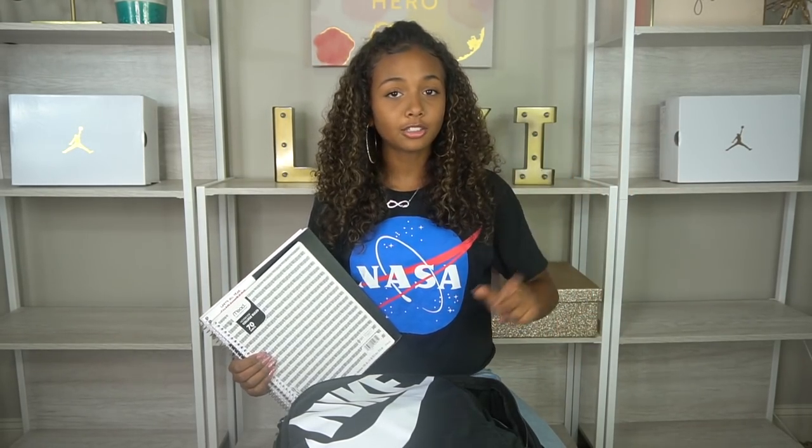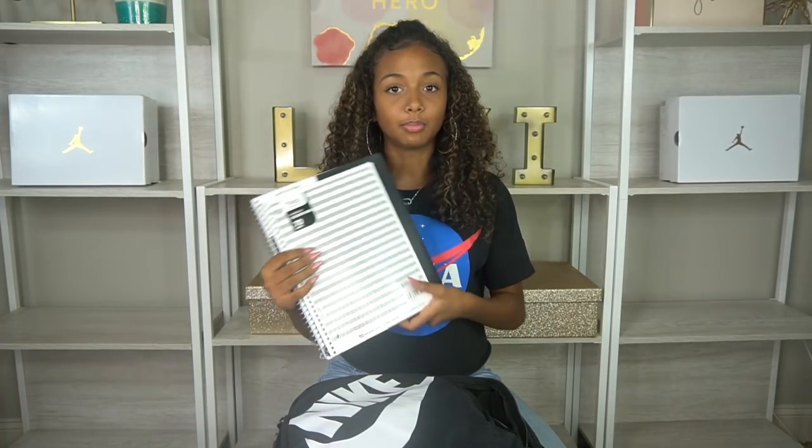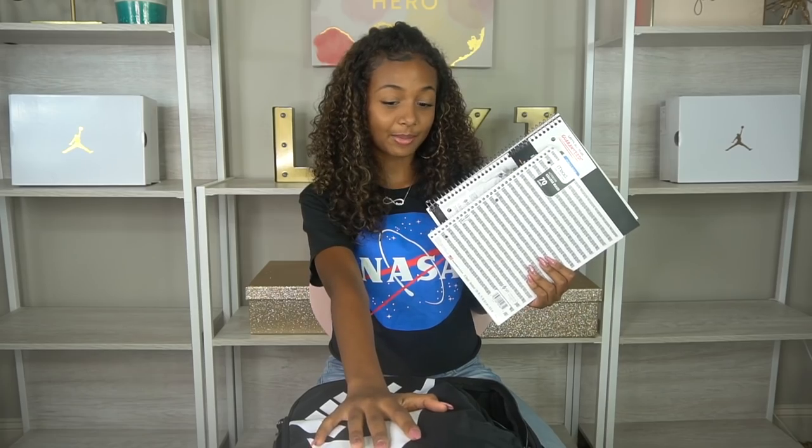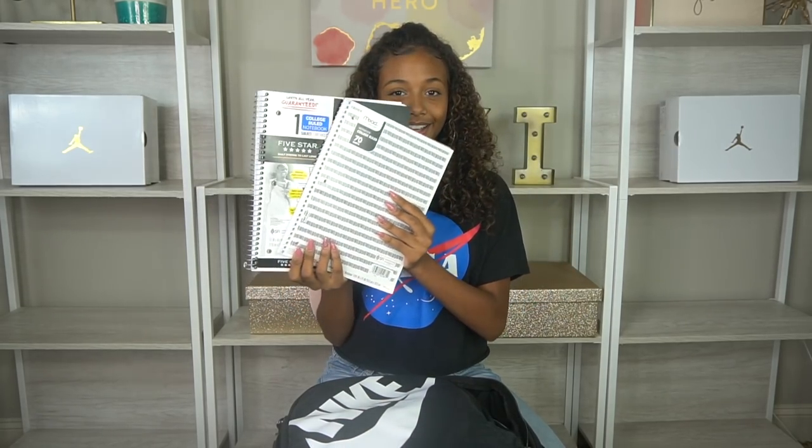If you guys watched my school supplies haul, my theme this year is black and white — so everything I have is black and white, including my Nike backpack. You guys can go check out that video. Then I have my binders — I'm carrying two binders this semester.